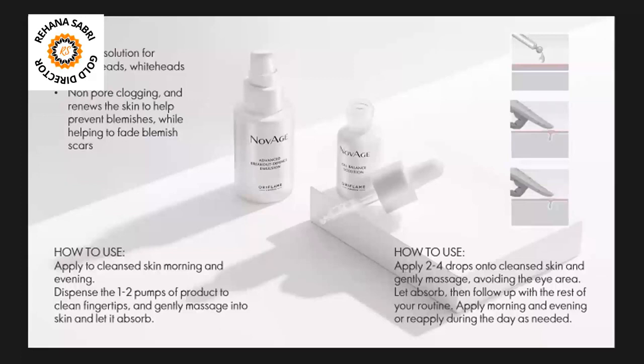These two products are must-haves for the summer season because in summer we have a lot of issues like breakouts and excess oil. These two products are much better for dealing with those concerns.